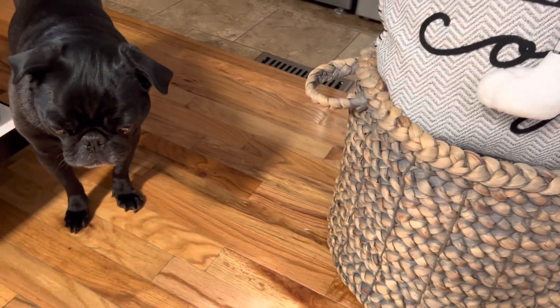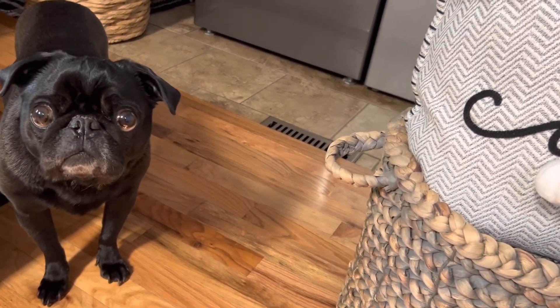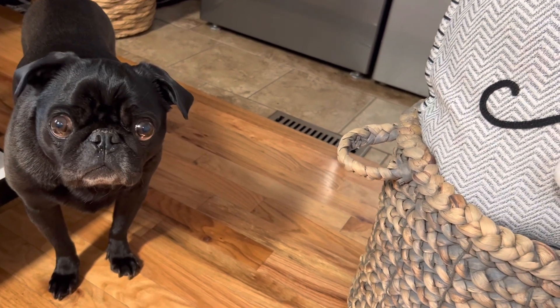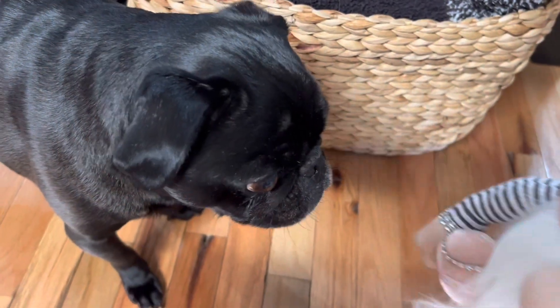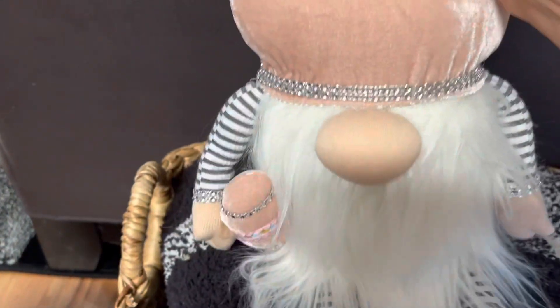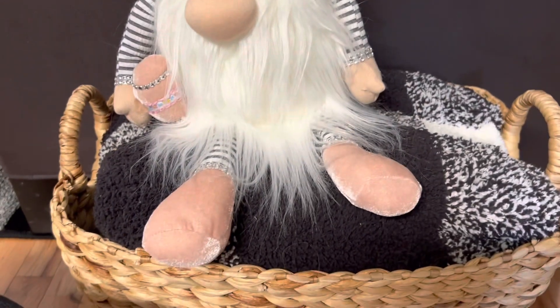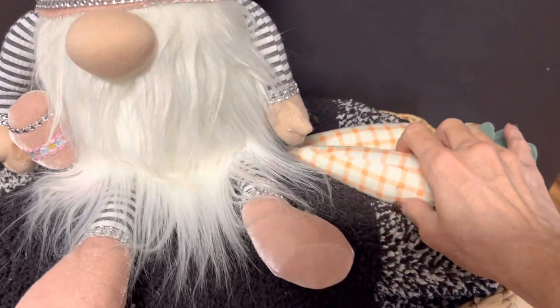And here is little Frankie — he wants to say hello to his mommy's YouTube family. He says, "Mommy, what are you doing?" And here's another adorable bunny gnome I'm sitting on this little basket next to the sofa, and two plush carrots next to it — these came from Target.